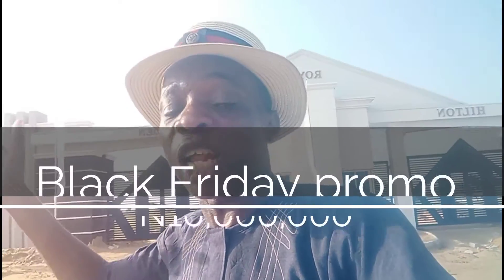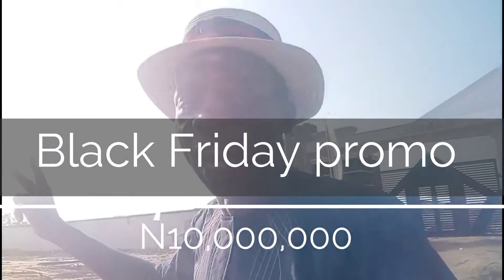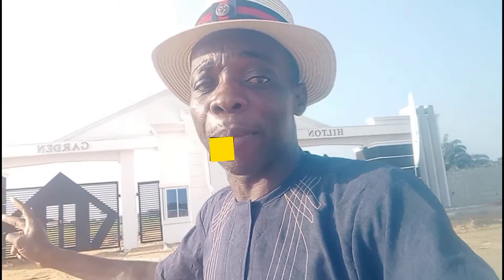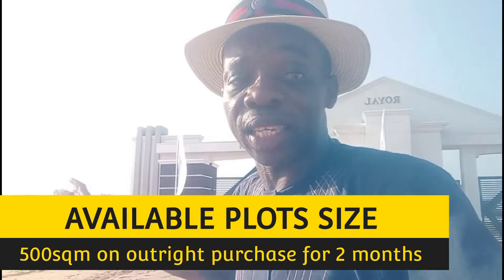The actual price here is going for between 12 to 15 million Naira. But this Black Friday promo, the company is giving it at the rate of 10 million Naira on an outright purchase, just for two months only. Take advantage now — position yourself. Get 500 square meters here, as that's the available plot size for residential. Commercial plots attract an additional 10% extra charge.